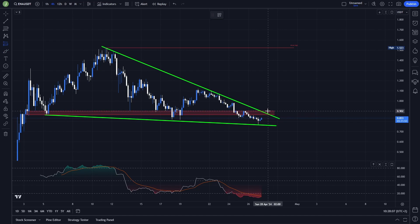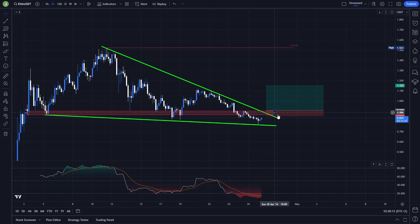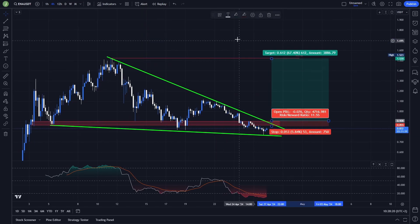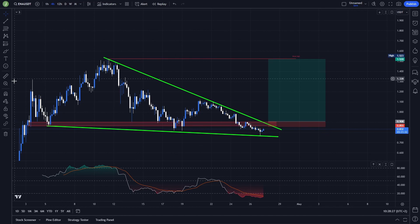The exact trade could look like this: the stop loss needs to be placed under the resistance of this triangle and under this resistance area, so the potential stop loss would be around 5.8%. The take profit target you can place under this previous high, which gives you a potential risk-to-reward of around 11.55 — that's really good. Definitely also take multiple take profit targets under these highs, and then save some for the last take profit target.